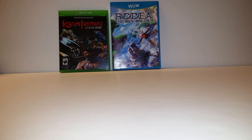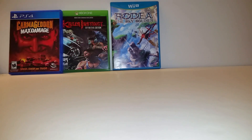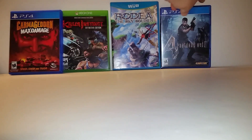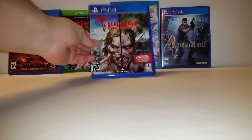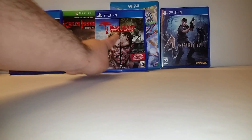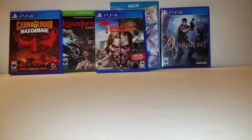Then I had a buy two get one free coupon for pre-owned games, so I picked up Carmageddon Max Damage, the Resident Evil 4 remake, and Dead Island Definitive Collection. I did use the code in there and it works, so I got both games. For some reason I don't know why they couldn't put both games on the disc, but they didn't. Either way, I still received both of them.